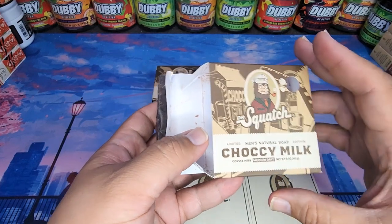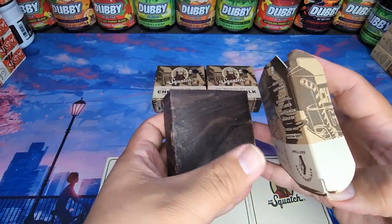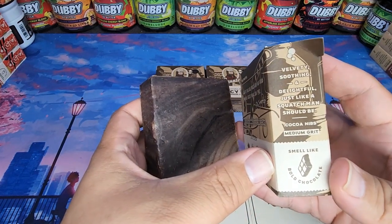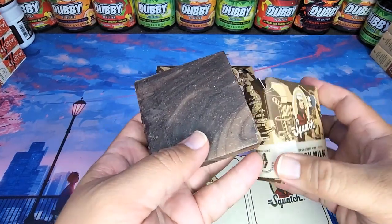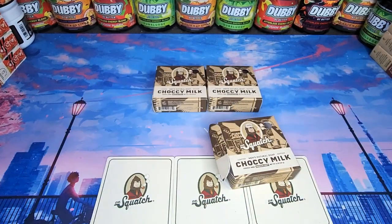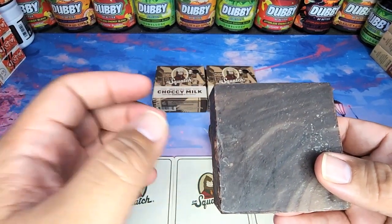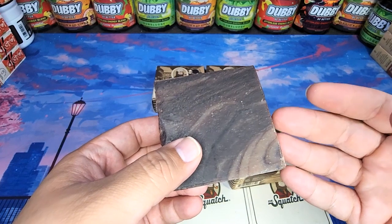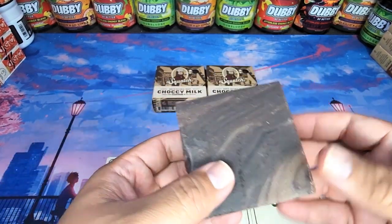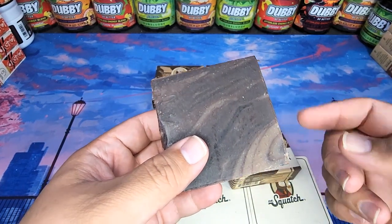I'm really excited because it's a medium grit. For those of you who see my videos, you know I really have a preference for the grit. It's got coco nibs in there. It says bold chocolate, and that's exactly what I'm talking about — it smells like really rich, really good chocolate. Like, I want to take a bite out of it, that's how good this smells. But instead, let me hop in the shower and give this a try.